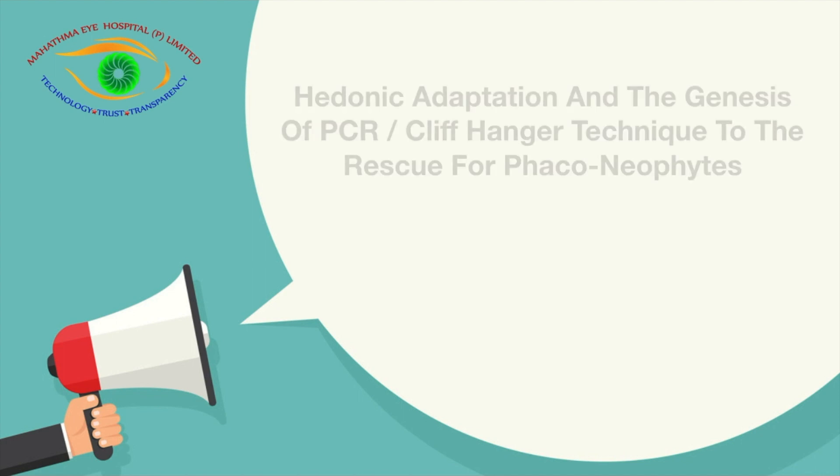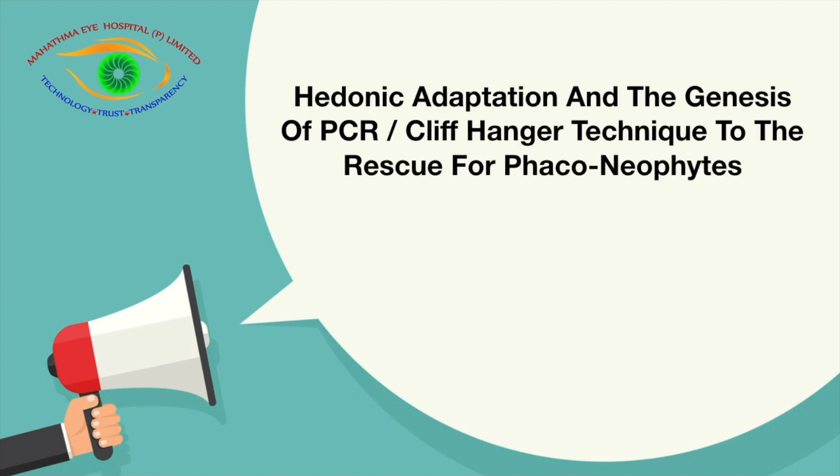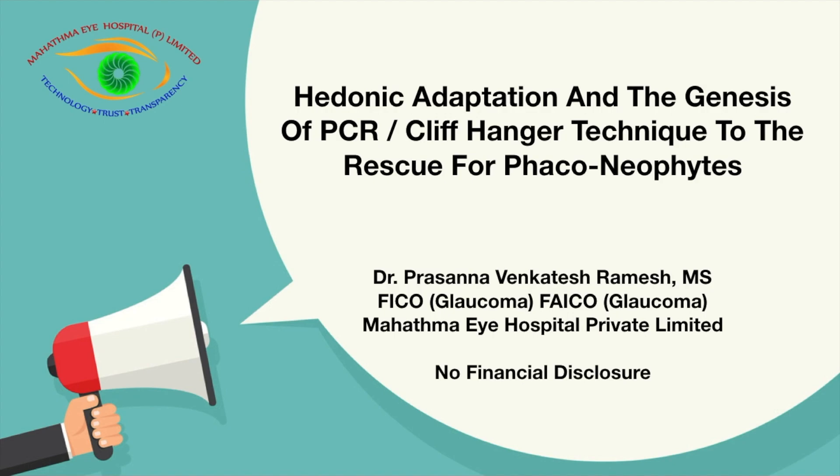Hedonic adaptation and the genesis of PCR. The cliffhanger technique comes to the rescue for phaco-neophytes.